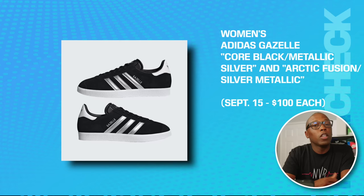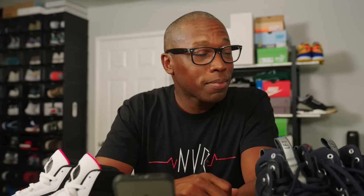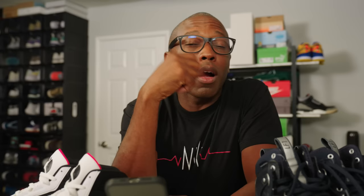Speaking of Gazelles, we have the women's Adidas Gazelle in Core Black/Metallic Silver and the Arctic Fusion/Silver Metallic on the 15th for $100 each. I think this Gazelle thing is going to be a thing. We also have the women's Gazelle Boots in silver green and maroon on the 15th for $130.